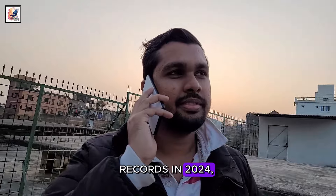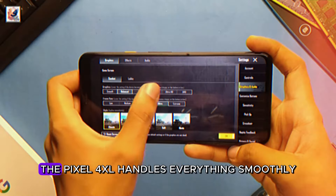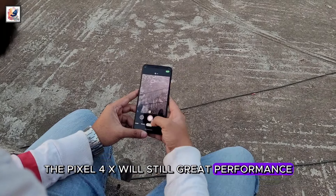When it comes to performance, the Snapdragon 855 processor might not be breaking any speed records in 2024, but whether I'm multitasking between apps, editing photos, or even trying the latest games, the Pixel 4XL handles everything smoothly. For a medium user, the Pixel 4XL still offers great performance.